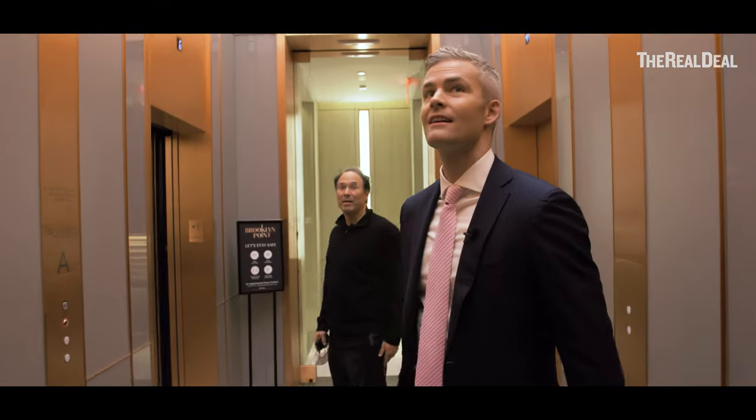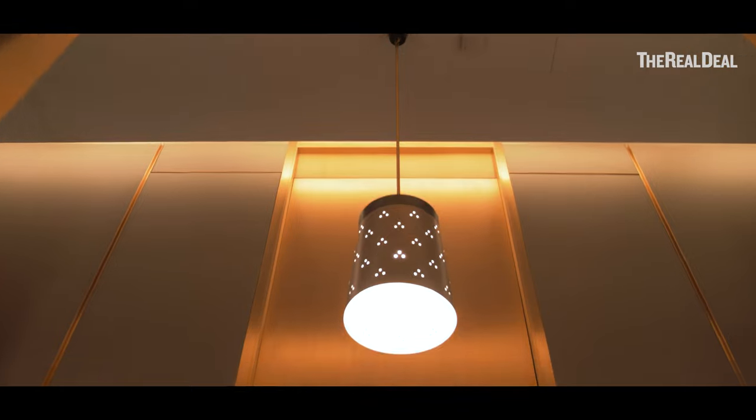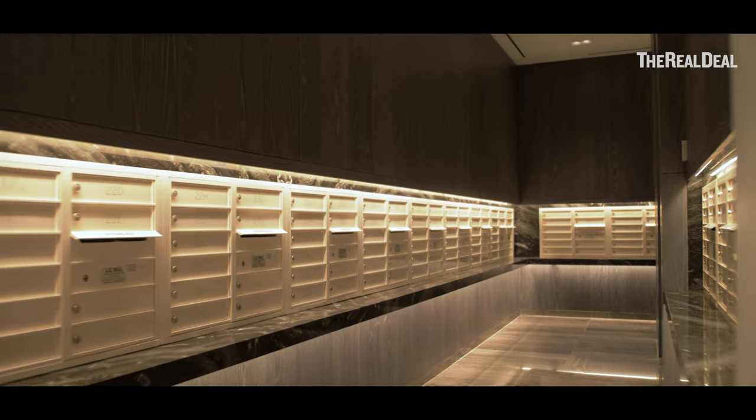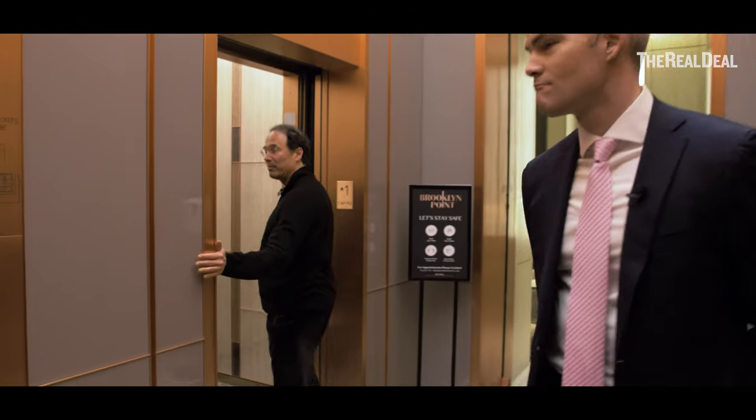I think this is amazing right here. Point out the juxtaposition of the copper and the different colors and work in the ceiling. This elevator is really beautiful.